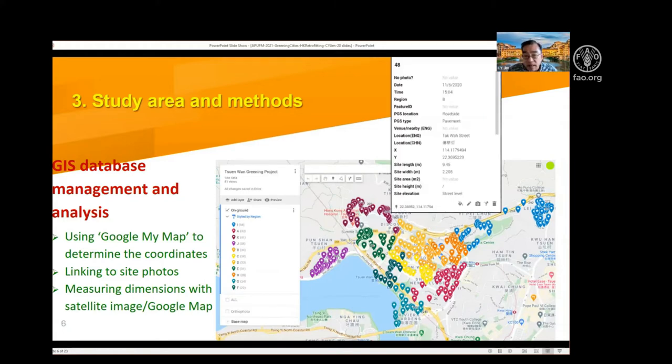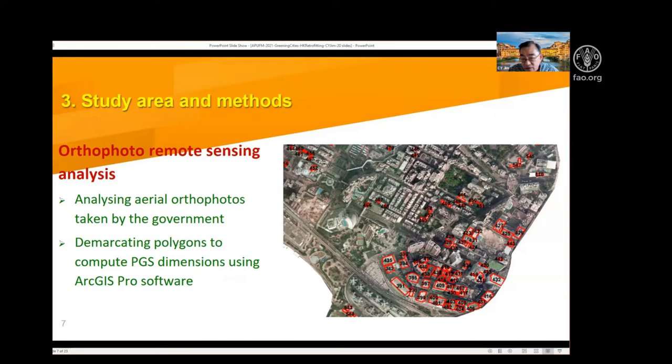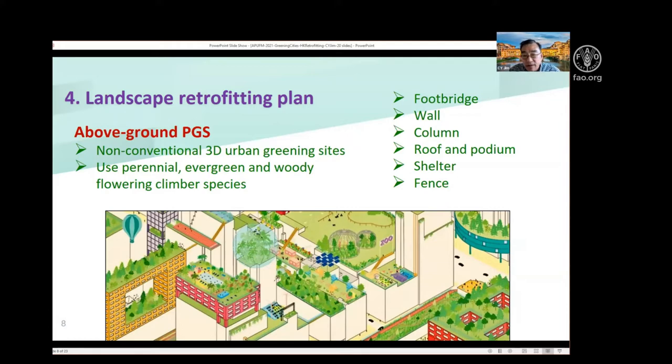Using ortho photos and remote sensing, I identify and measure the so-called vacant roof sites and vacant podium platform sites — identifying all above-ground horizontal spaces that are at present not vegetated, using polygons to measure them. I then built up my landscape retrofitting plan, which mainly focuses on the above-ground part. Due to the limitation of time, I focus on the three-dimensional greening.